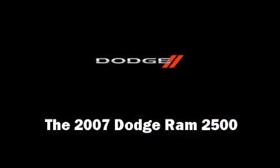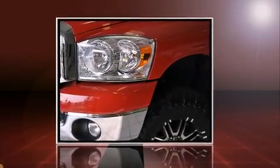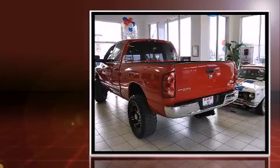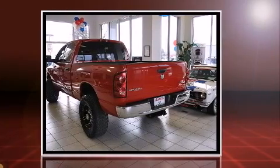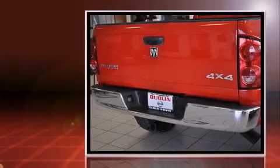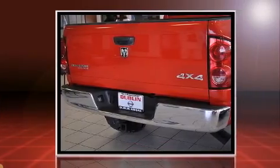Come test drive this 2007 Dodge Ram 2500. This four-door, six-passenger truck still has fewer than 60,000 miles. The engine breathes better thanks to a turbocharger, improving both performance and economy.